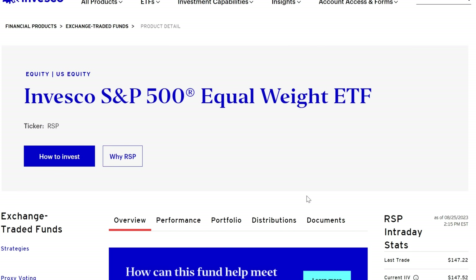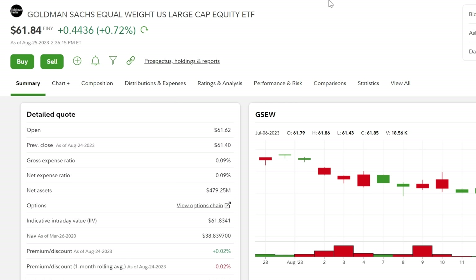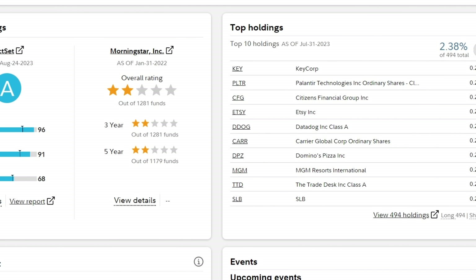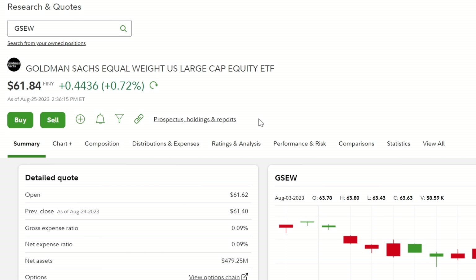If your goal is to be more balanced and equally invest in all companies, this is a great option. Full warning though — it does have a higher expense ratio at 0.20%, meaning on a $10,000 investment you'll pay $20 annually versus $3 or $2 for VOO or IVV. At a million dollars that's $2,000 versus $300. Another option is the Goldman Sachs Equal Weighted US Large Cap Equity ETF at a lower expense ratio of 0.09%, though it was launched in 2017 versus RSP's 2003 launch.